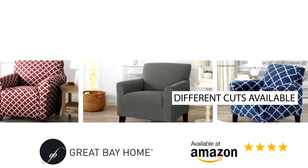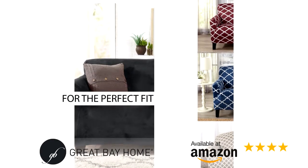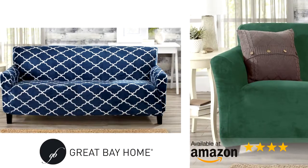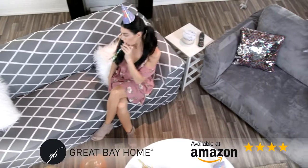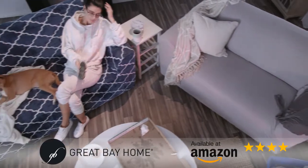With different cuts available to order for your chair, loveseat, recliner, and couch, you're sure to get the perfect seamless brand new sofa look. By mixing the styles of your furniture, you can have a whole new stylish living room in a flash. You deserve a change!